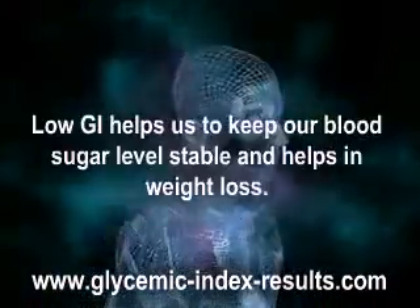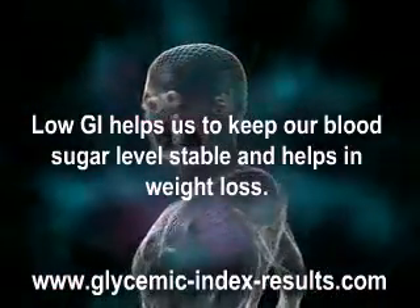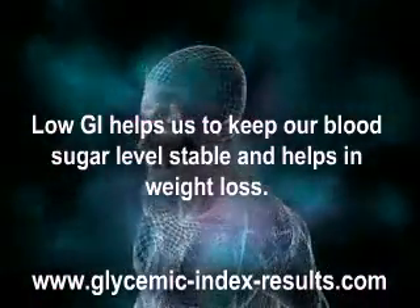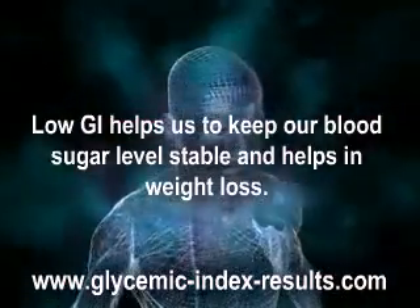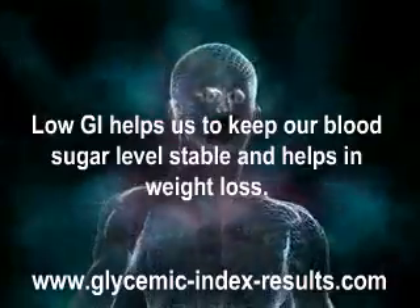Low GI helps us to keep our blood sugar level stable and helps in weight loss. It prevents us from diabetes, heart diseases, overweight, obesity, and cancer — all of which are related to high glycemic index food.